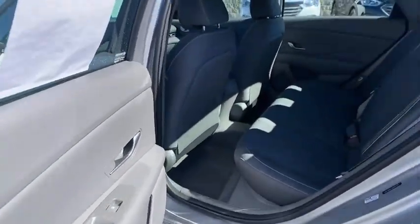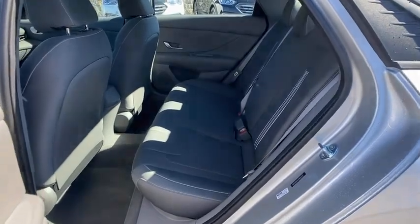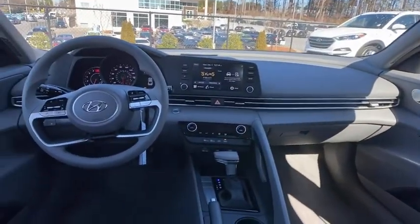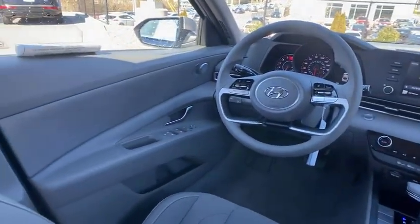Power windows, brake assist, panic alarm, remote keyless entry, overhead console, tachometer, front bucket seats, front reading lamps, driver vanity mirror, tilt steering wheel.